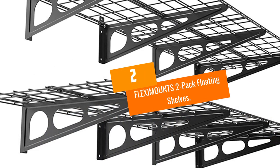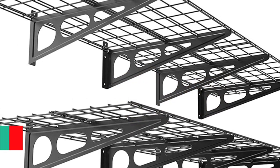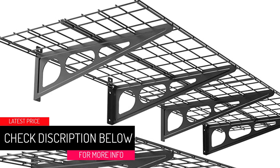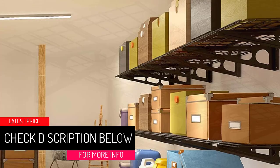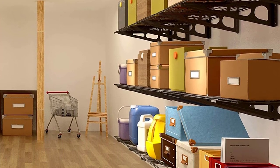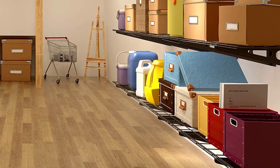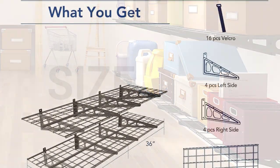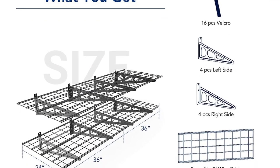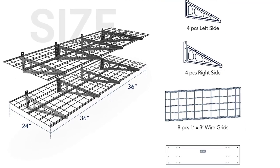At number two, the Fleximounts two-pack floating shelves. This set of shelving combines Fleximounts ingenuity with the usefulness of traditional wall shelving. What sets these shelves apart is the whopping 400-pound weight capacity, meaning you can stack extremely heavy objects — whether a toolbox, an air compressor, or a garage fan — and this storage system will handle it all. The shelves only jut out from the wall by two feet, however, which may limit the size of objects you can place on them.